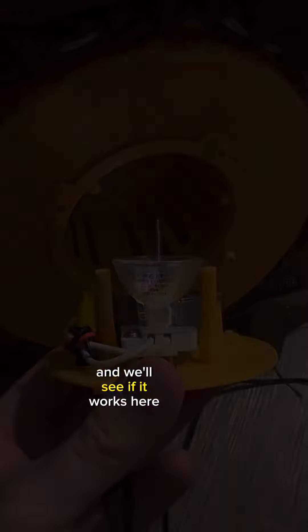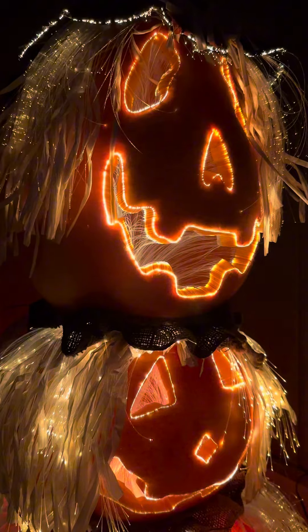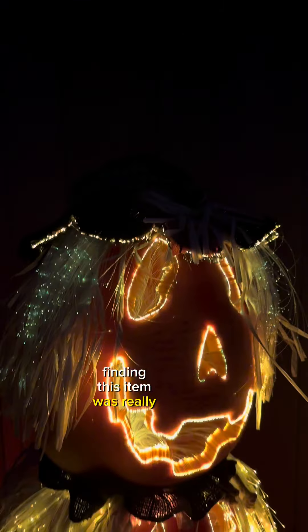We'll see if it works here. Drumroll, please. Finding this item was really awesome.